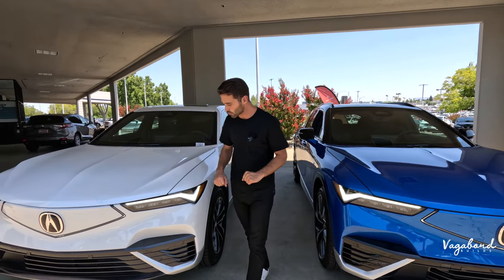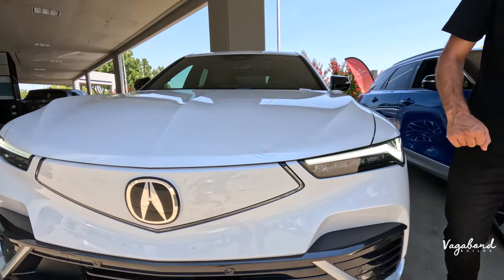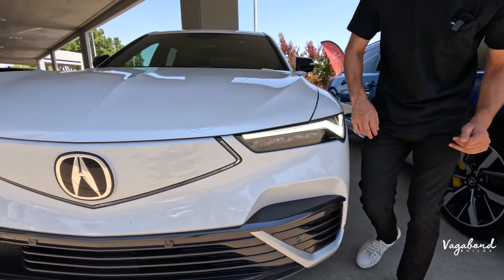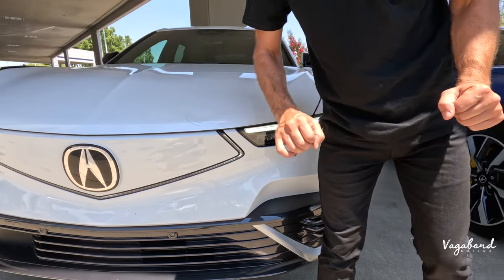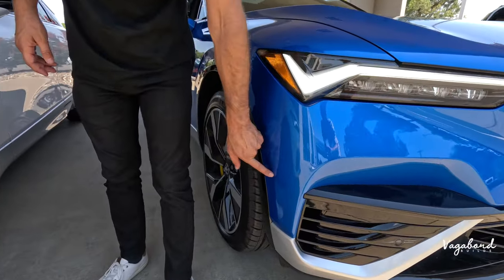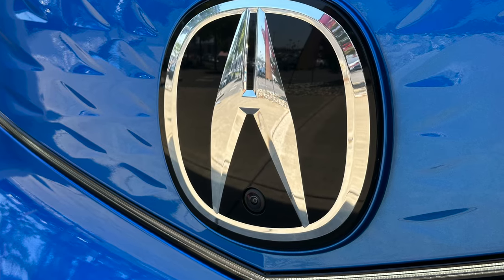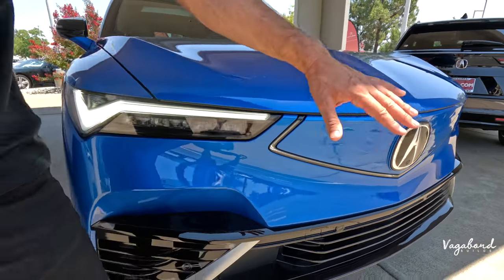Starting with the lower trim, what we're going to see that's completely different on the front: almost nothing other than some extra sensors and a 360 surround view camera on the Type S. Those are pretty much the front differences — sensors and the 360 surround view camera. Other than those two differences on the front end, everything is exactly the same.